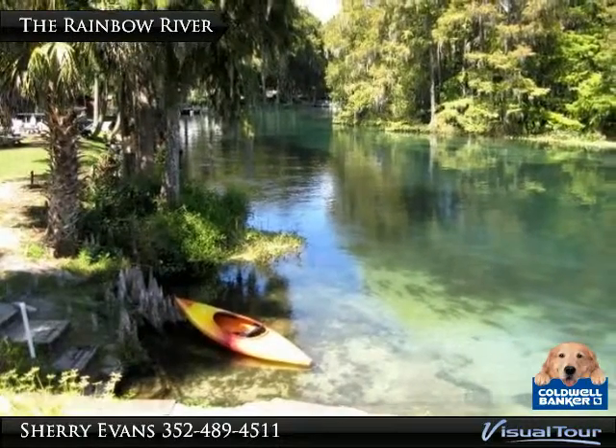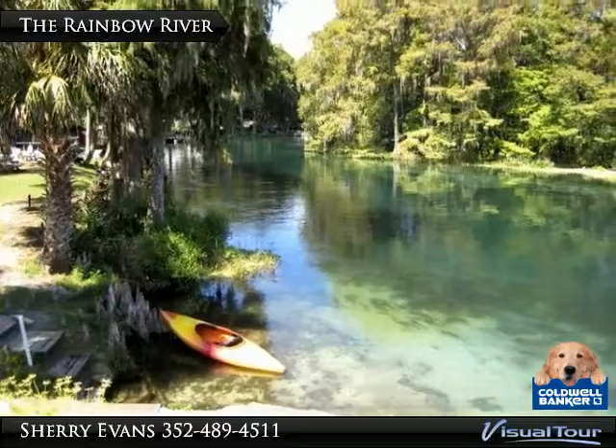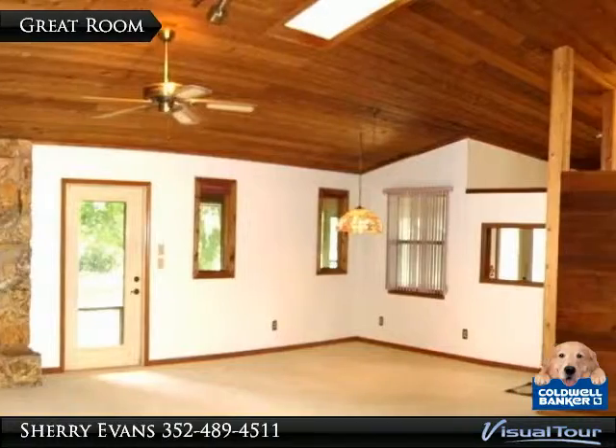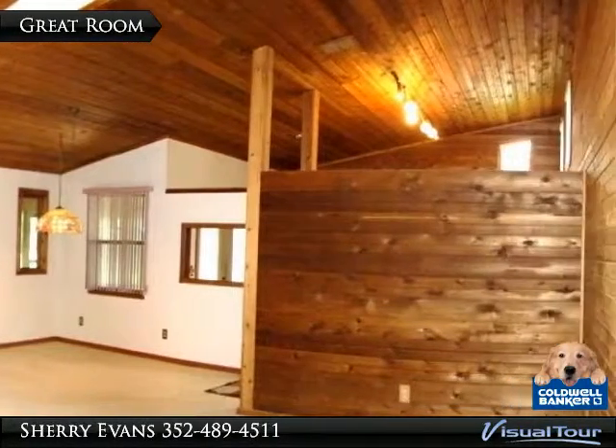First-magnitude springs make up the five-mile-long Rainbow River, a designated outstanding Florida waterway. Tongue-and-groove cedar vaulted ceilings and skylights make this living area fabulous.